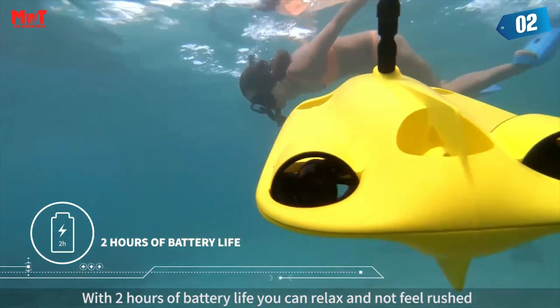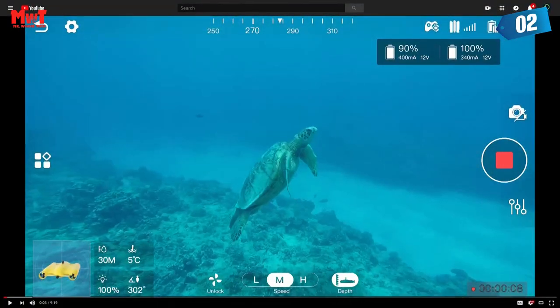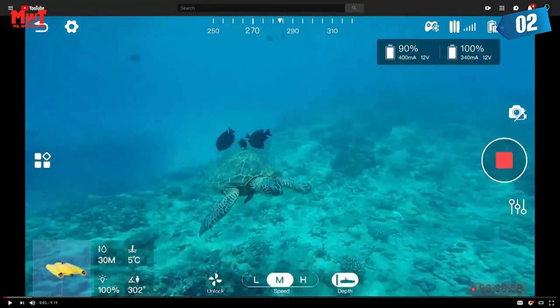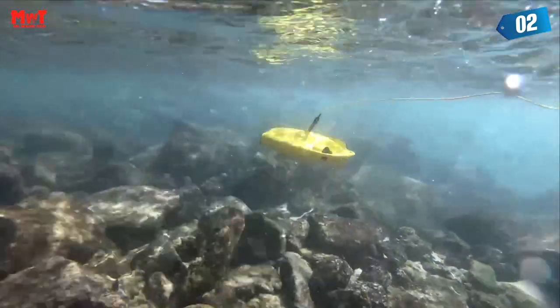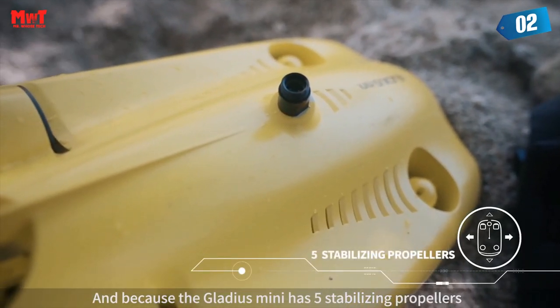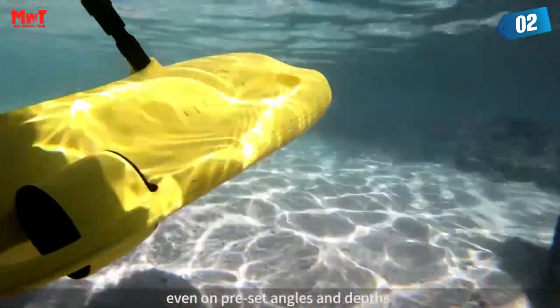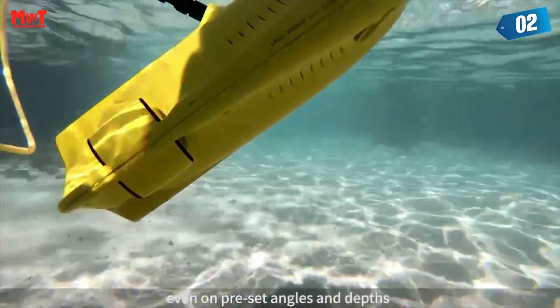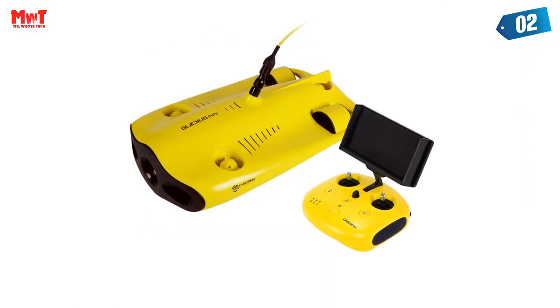The Mini can dive to an incredible 330 feet with a 100-meter tether. Inspired by nature, its streamlined biologically inspired design features gill-shaped drainage, low resistance, and unmatched stability. Its body imitates that of a submarine, and its unique design lets the Gladius Mini move quickly with speeds up to 2 m/s.